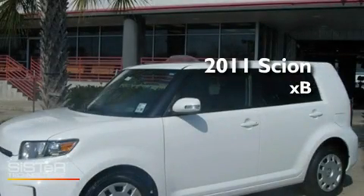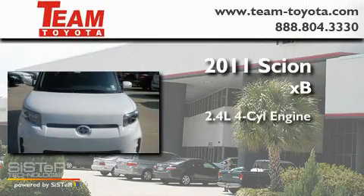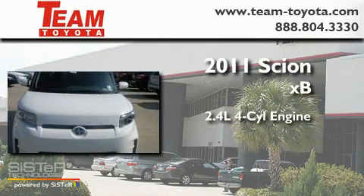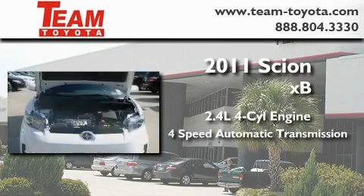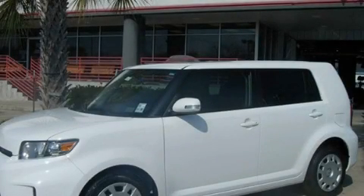This is a brand-new 2011 Scion XB. It features a 2.4-liter, four-cylinder engine and a four-speed automatic transmission. Please call today to reserve this vehicle for a test drive.